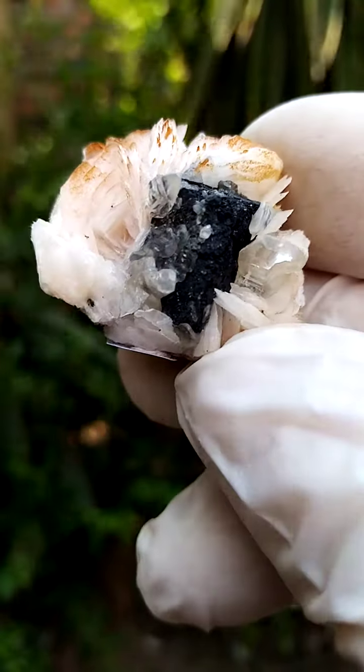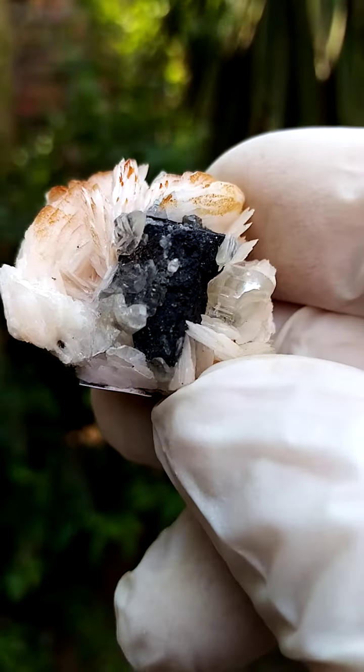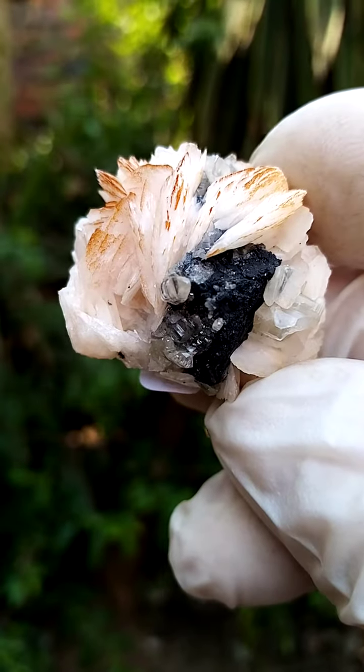I think this may be from the Mibladen mining district. I'll have a pretty accurate ID in my description.